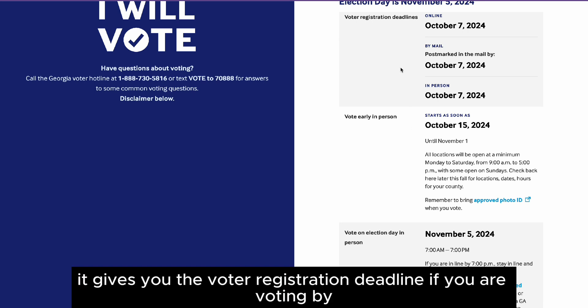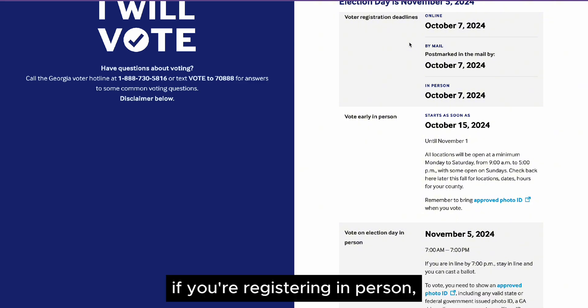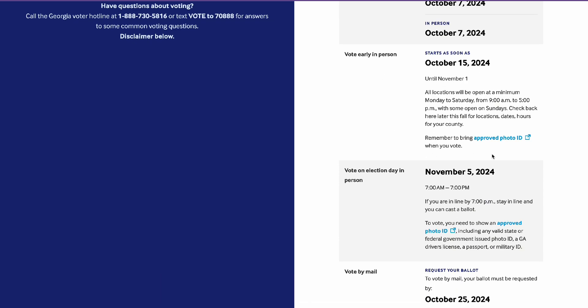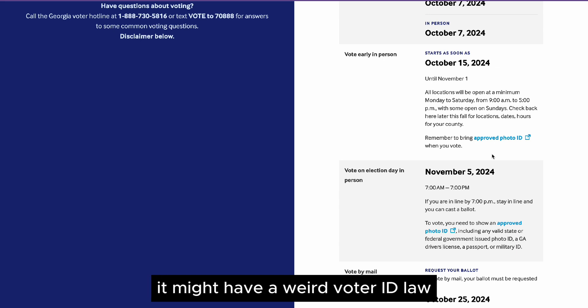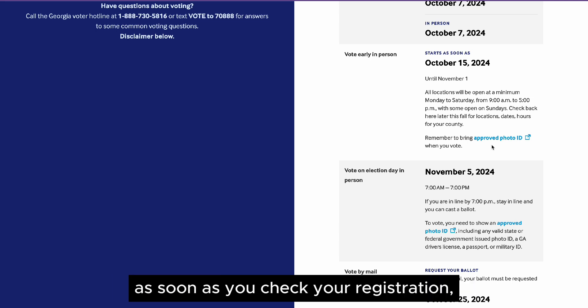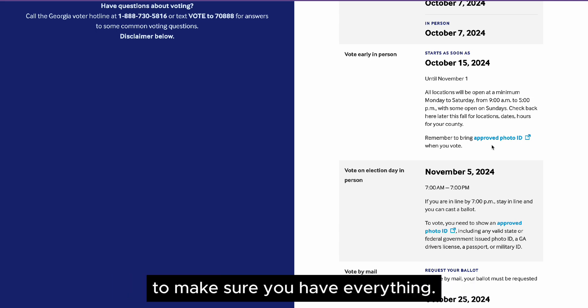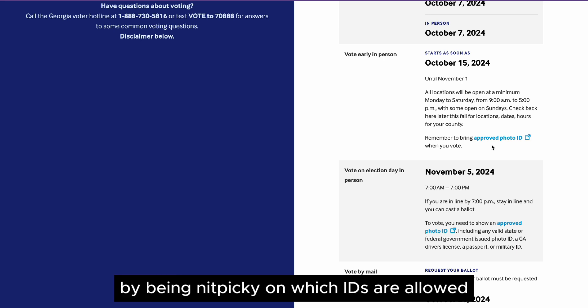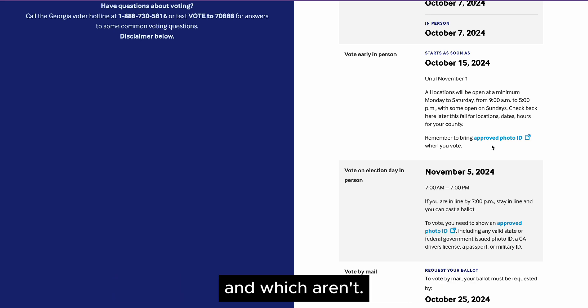It gives you the voter registration deadline. If you are registering in person, online, or by mail, it will give you that information. If your state allows early voting, it gives you all that information. And depending on your state, it might have a weird voter ID law, so make sure you check this before you go. Check this as soon as you check your registration to make sure you have everything, because a lot of states are trying to suppress your vote by being nitpicky on which IDs are allowed and which aren't.